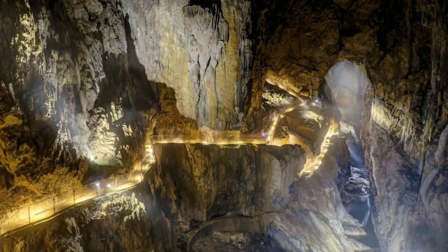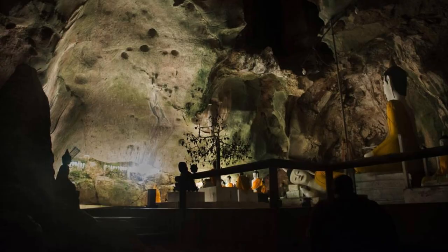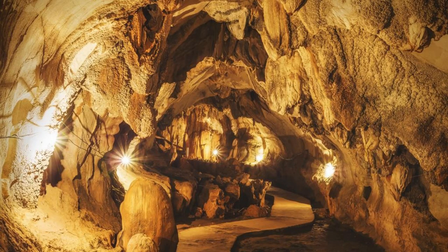Vjetrenica Cave. Journey into the depths of Vjetrenica Cave, one of the largest and most fascinating cave systems in Bosnia and Herzegovina. Explore underground chambers, crystal-clear pools, and spectacular stalactite formations as you venture deep into the earth. Marvel at the diverse ecosystems found within the cave, home to unique species of bats, insects, and other creatures adapted to life in the darkness. Learn about the cave's geological history and cultural significance as you follow expert guides through its labyrinthine passages. Vjetrenica Cave is a natural wonder that will leave you in awe.